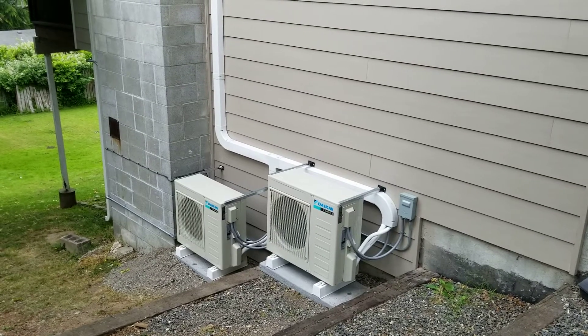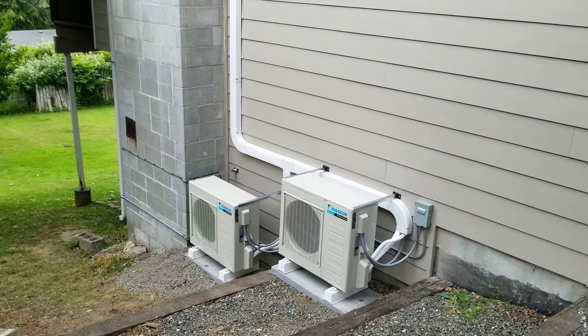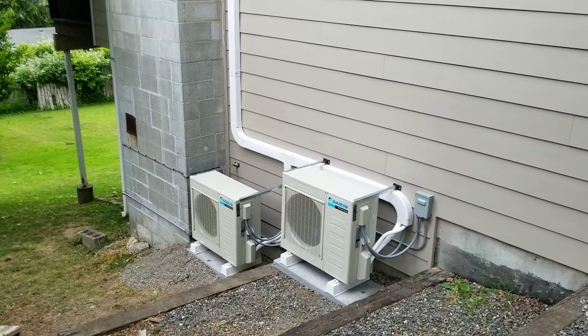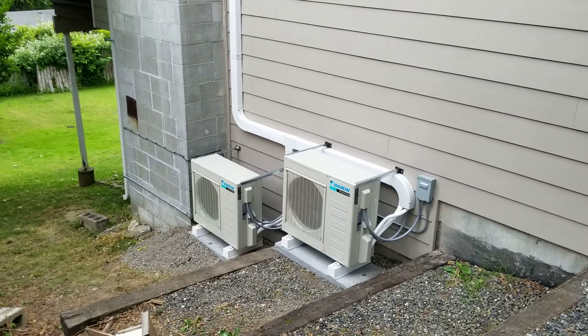Hello, it's Wes with Barron Heating and BarronGreenTeam.com. If you want more information about ductless, you can go to BarronGreenTeam.com. If you're local and you want to check out Barron Heating and what we're all about, just head over to BarronHeating.com. And as always, like my videos and subscribe if you can.